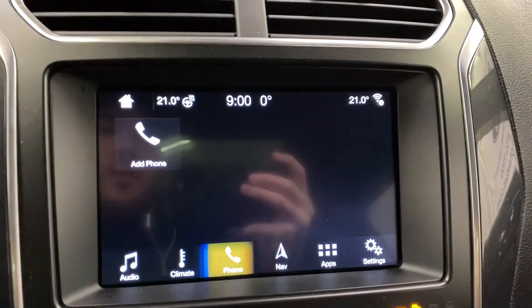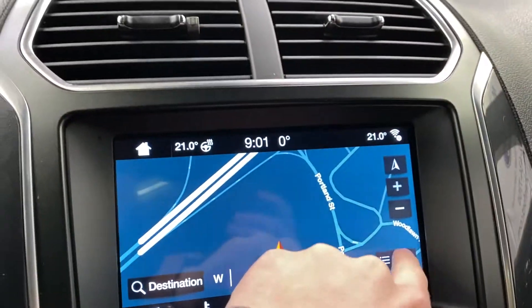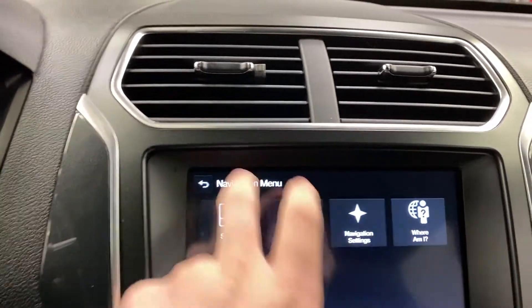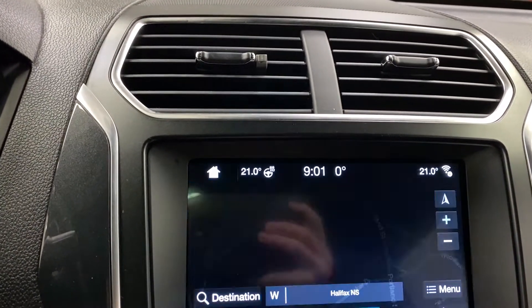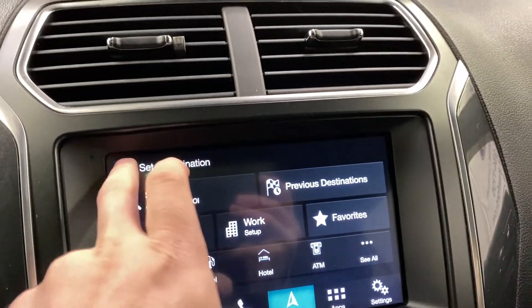Next up is your phone connectivity — you can connect your phone to play music or take calls. Navigation lets you set your destination, check traffic, adjust navigation settings, or use the 'where am I' function. It works really well. You can search for destinations like home, work, or saved favorites.